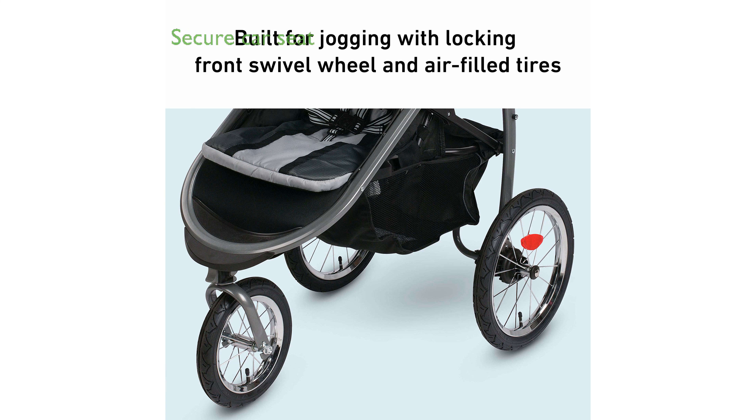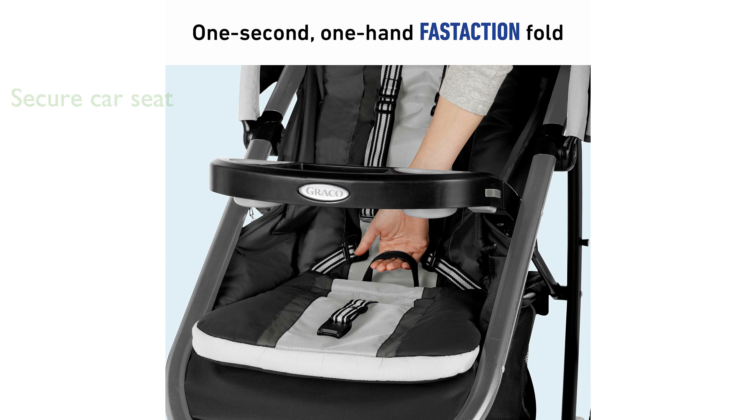The Graco SnugRide 35 infant car seat included in this system provides a secure and simple connection to the stroller with its ClickConnect technology. Equipped with air-filled rubber tires, this jogger offers a smooth ride across various terrains, ensuring comfort for both parent and child.